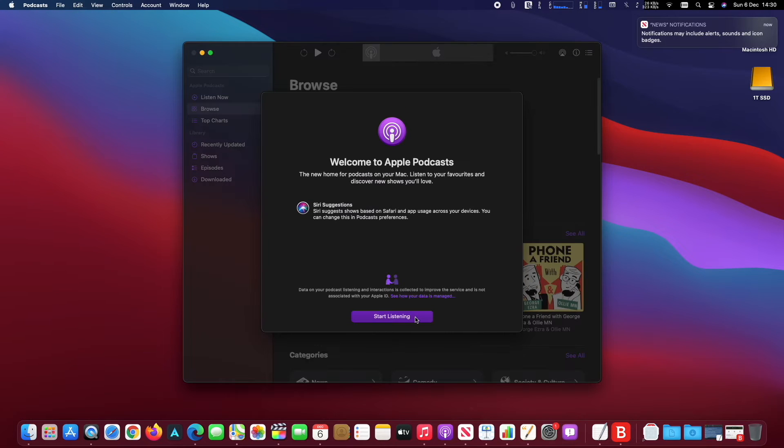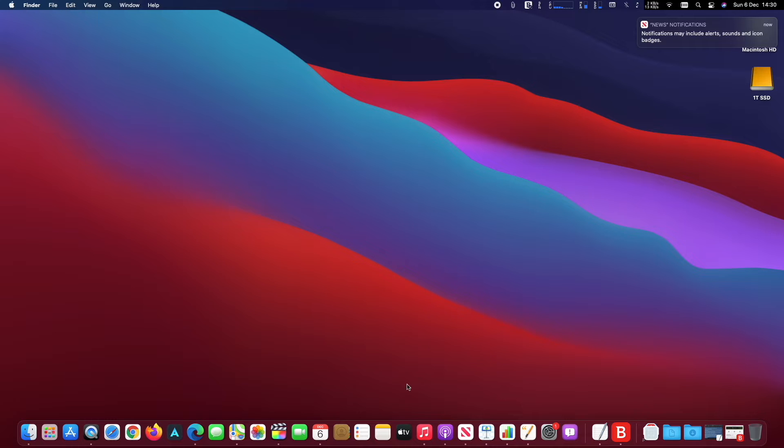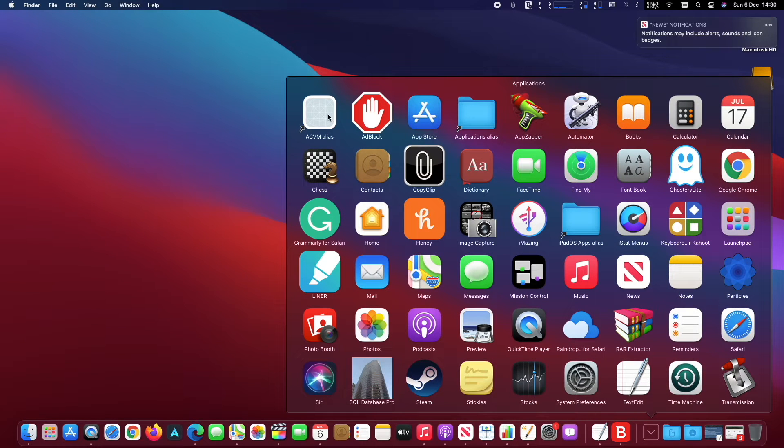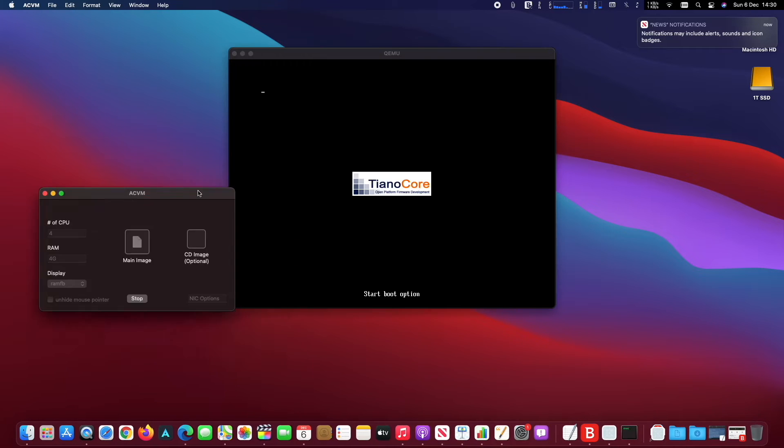I also noticed that Windows emulators are not yet working properly, but I am sure that soon this will no longer be a problem. Boot Camp does not work yet. All apps that require a good graphics card to run, run quite well on this Mac Mini.